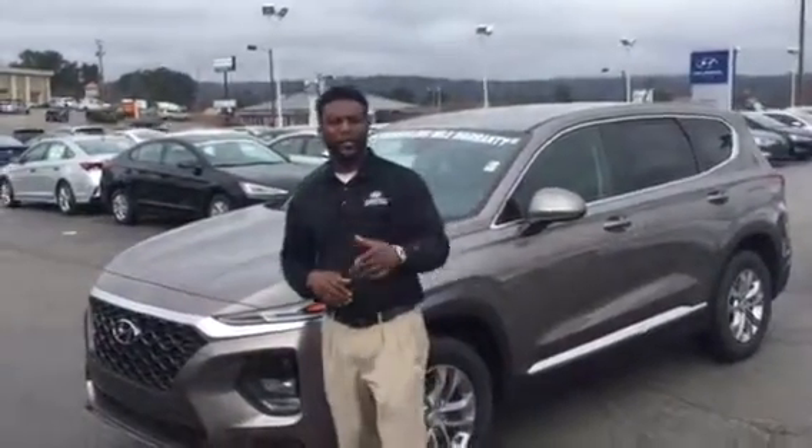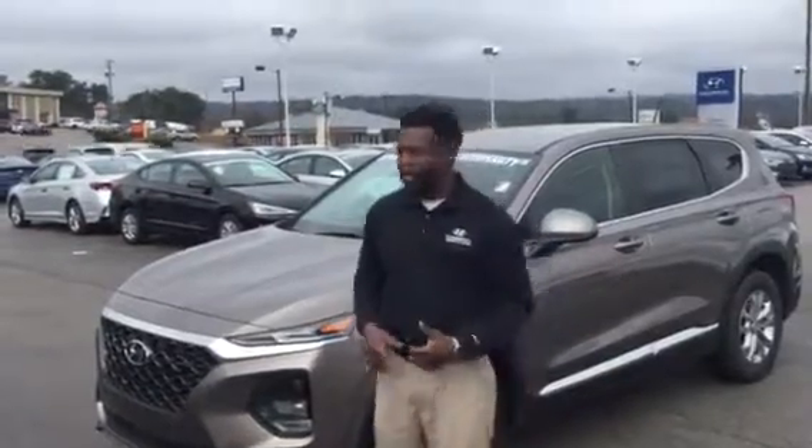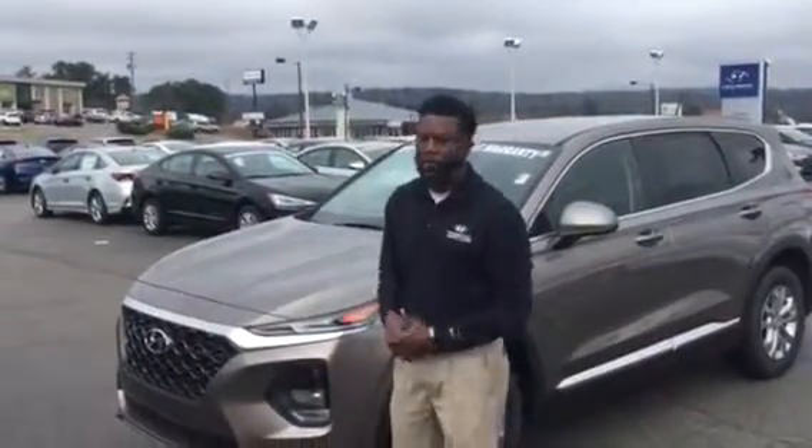Hey, good morning Albert. This is Nate coming to you live from Tamron Hyundai, located one mile north of the Galleria here on Highway 31. Just wanted to reach out to you with a quick video walk around of the Santa Fe. You didn't specify a particular color or anything like that, just an SE, so I do have one pulled up right here.